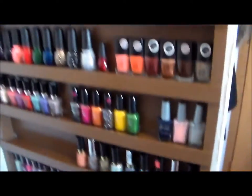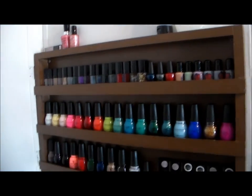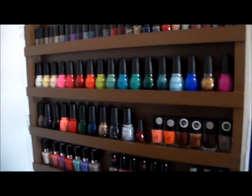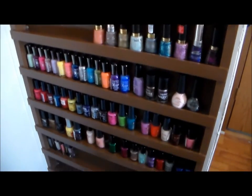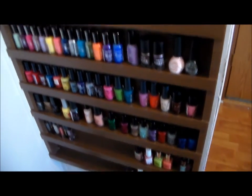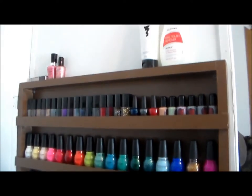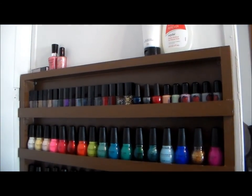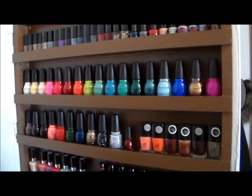So that is it — that is my entire nail polish collection in its entirety. It's constantly growing, so I'm sure this rack will be full in no time. Hopefully you guys enjoyed this video. Thank you so much for watching and putting up with this extremely long video, and I will talk to you all later — bye everyone!